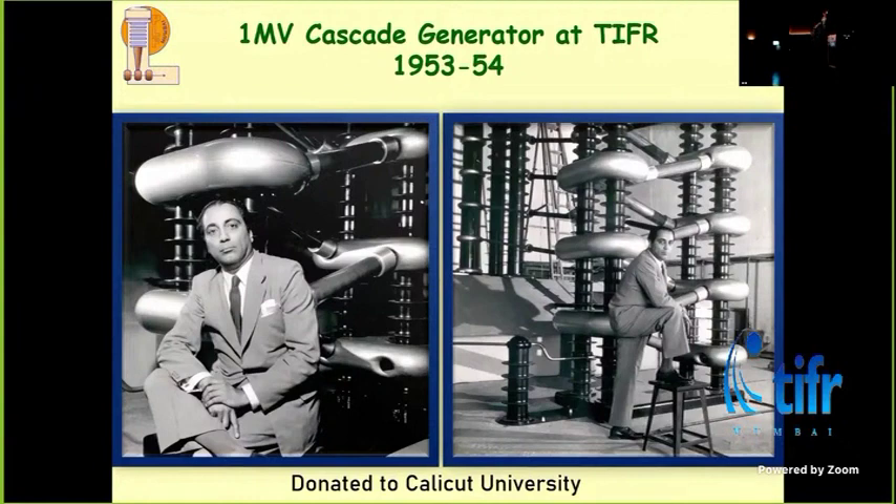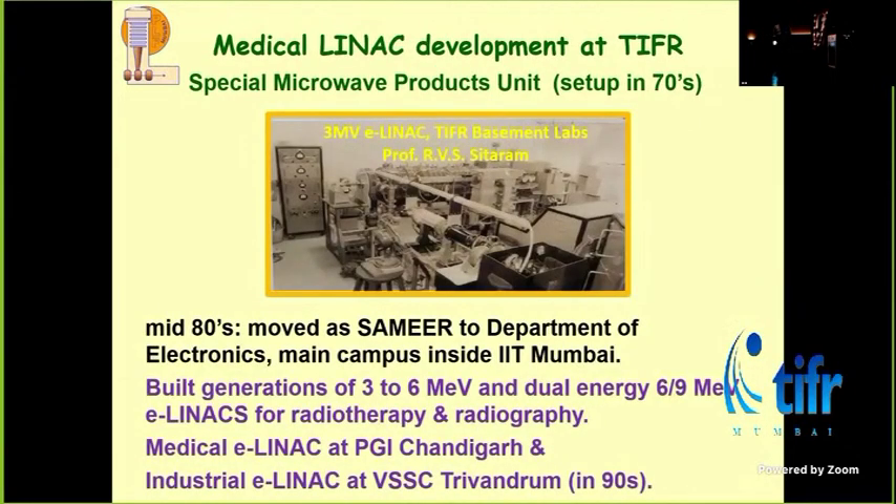Apart from this activity, there was also a microengineering group, and they built electron machines. In the basement, there is one machine built by Professor R.V. Sitaram — a 3 MV electron linac. Once they made this demonstration piece, they started making compact machines and giving them away. The first machine they made was sent to VSSC Trivandrum for materials analysis using X-rays. You use the electron beam on a target to make bremsstrahlung X-rays — a very powerful X-ray source — used for radiography of metallic components. That was one of the earliest such machines.